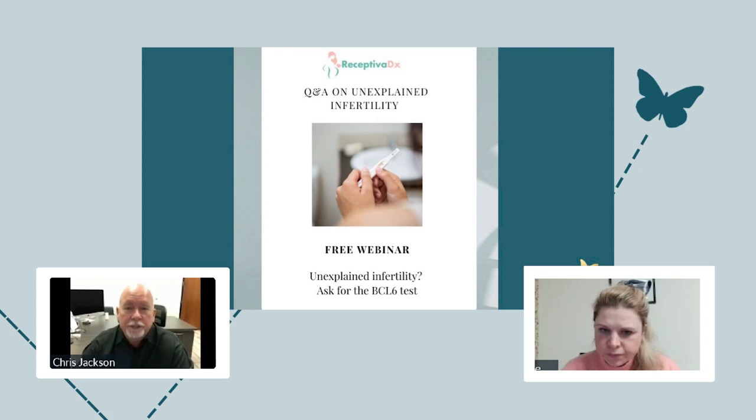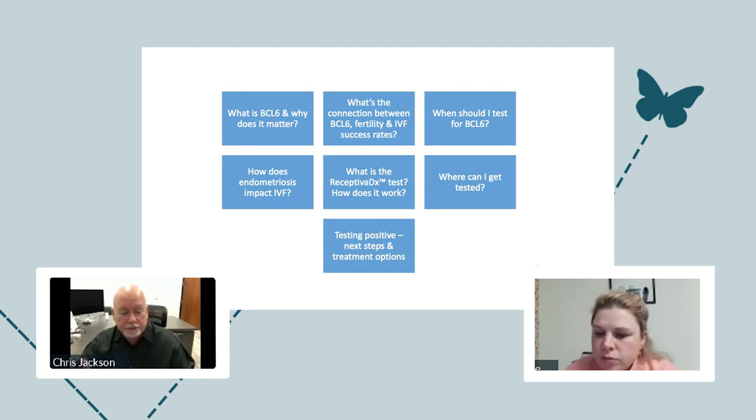I'm going to cover some of the basics about the test, what its current status is, what test results mean, how the sample is collected, and all that kind of good information. And then I'm more than happy to answer any specific questions that may come up. So these were the seven main questions that I think will provide a great foundation, and I'll go over each one in a little bit more detail.